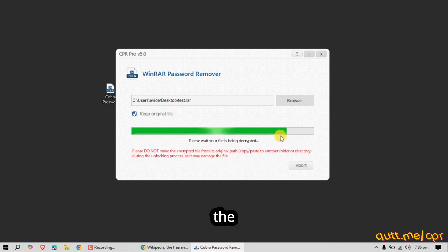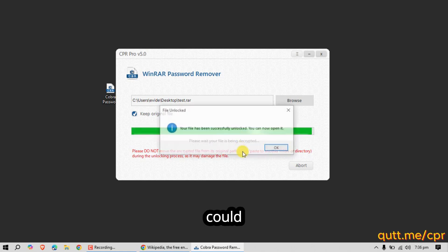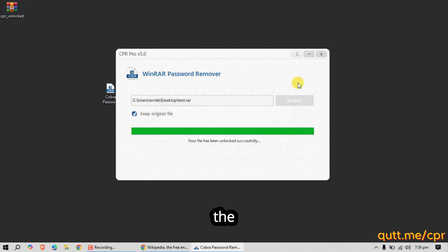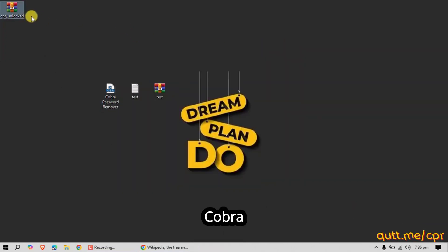Please do not move the encrypted file from its original location during the process — this could damage the file. The newly generated decrypted file by Cobra Password Remover will be named CPR and should appear on your desktop.